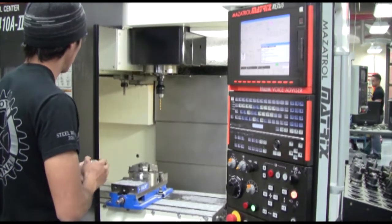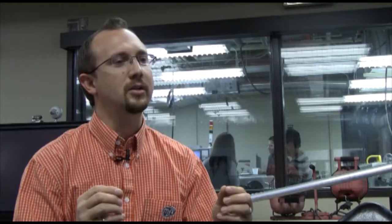That opportunity to work with your hands and to experience the application of a load and the deflection of a bridge — it's a learning opportunity that you simply can't reproduce.